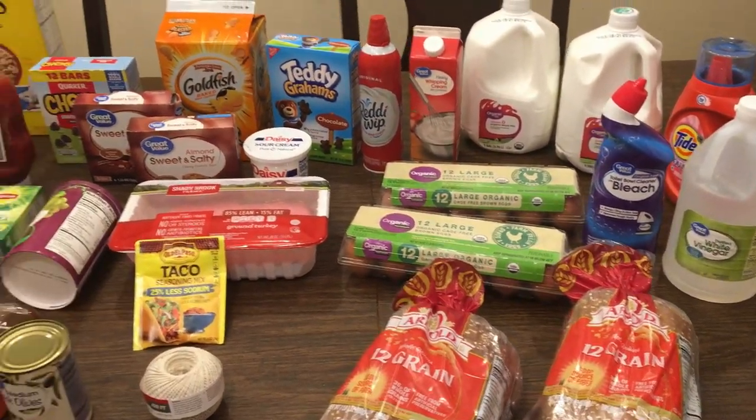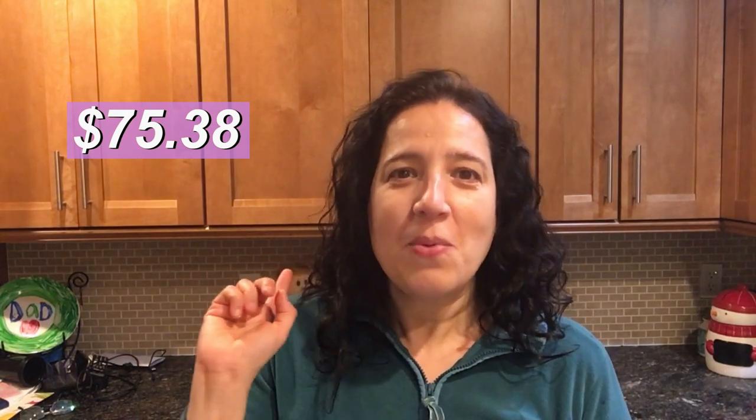This is like the smallest haul ever, but this is everything I got at Walmart. Obviously I didn't spend $180. I was able to shop my fridge, my freezer, and my pantry and come up with a week's worth of meals, barely touching those ingredients. That grocery haul only cost me $104.62, which means that this first grocery haul of the year, I've already saved $75.38. That's my first savings of the year — I'm so excited, especially coming out with that much of a head start.